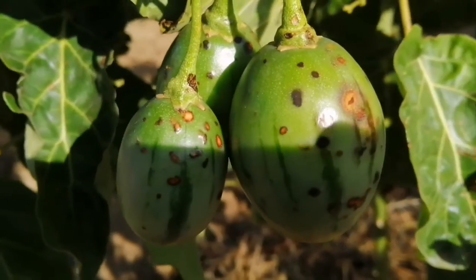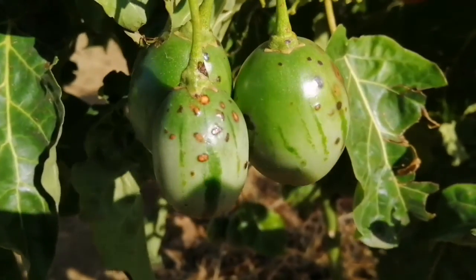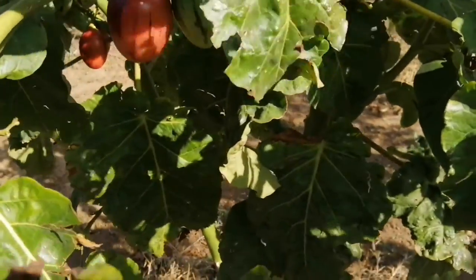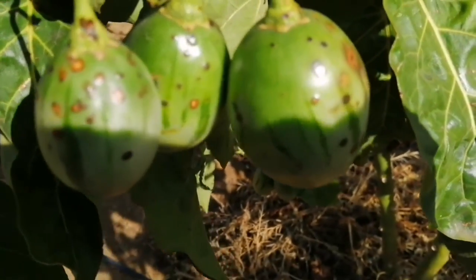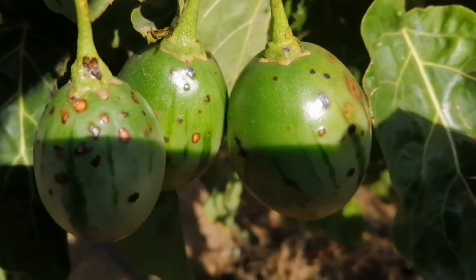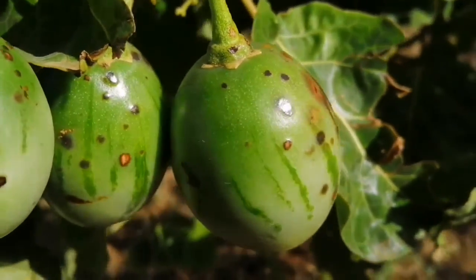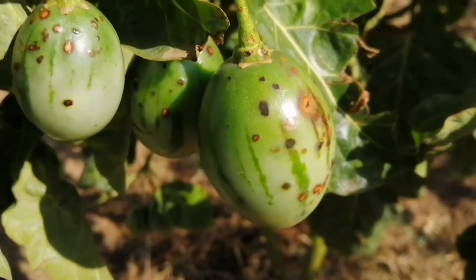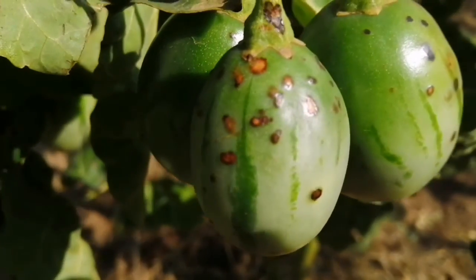The downpour only lasted about 20 minutes, but it wasn't normal rain — it came with hailstones, and as a result our fruits were badly damaged. Take a closer look. Sorry, it's early in the morning and the sun is rising — being an amateur video taker, I struggle with balancing the light, but I hope you can see those marks. That's what I want to focus on.